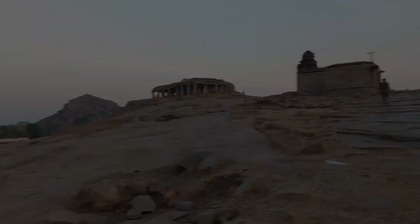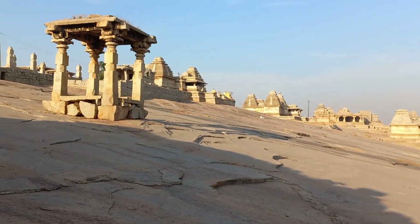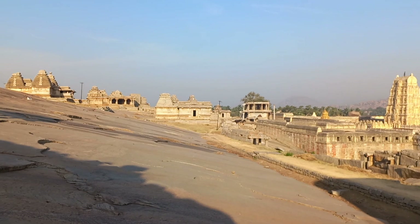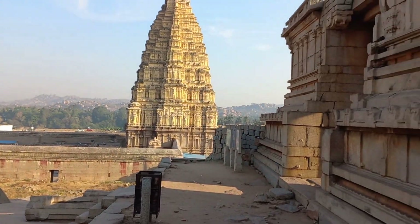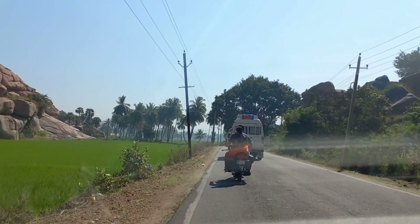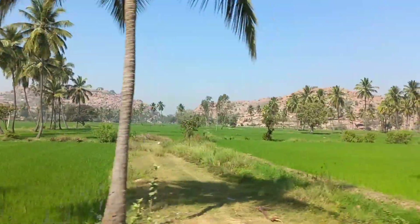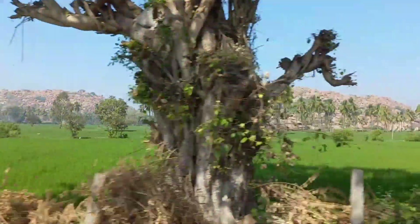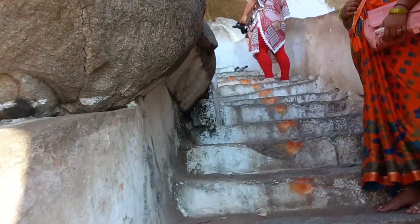Wandering here beside the Virupaksha temple is so refreshing. It's our second day in Humpi and we are headed towards Anjanedri. Anjanedri is considered as Lord Hanuman's birthplace, which is located at the top of the hills.